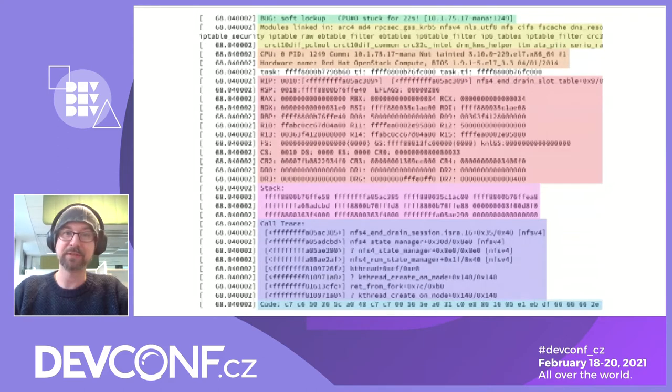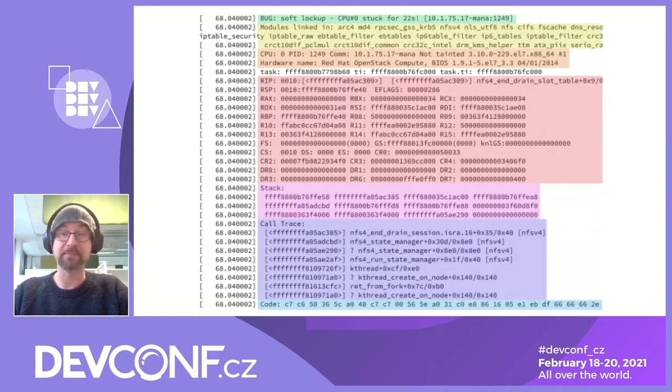The blue bar shows the call trace — it's a simple call graph of functions starting from the top, where the entry point to the kernel was, down to the bottom, where the problem happened. The trace shows the mapping of the functions in kernel space and, most importantly, the names of those functions. It's usually the first part where an engineer will start analyzing an error message.